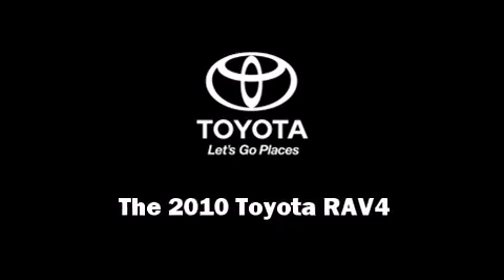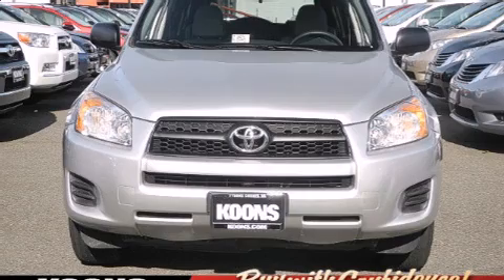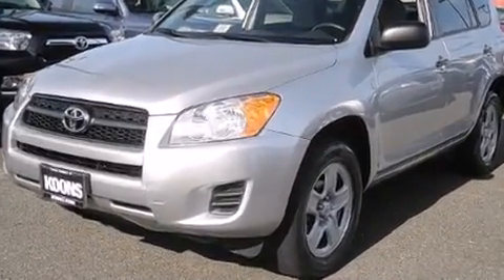Sensibility and practicality define the 2010 Toyota RAV4. With just over 35,000 miles on the odometer, this four-door sport utility vehicle prioritizes comfort, safety, and convenience.